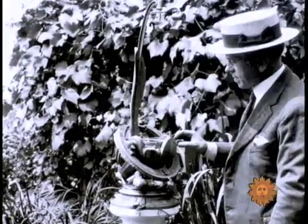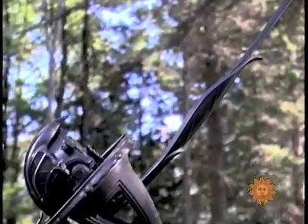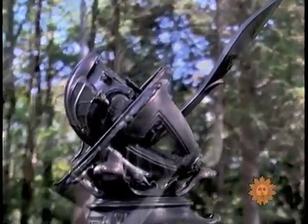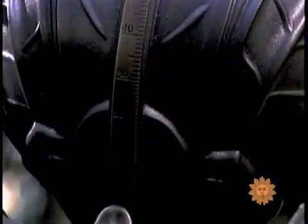Less than 20 were made. I was smitten by this marriage of art, beauty, and wonderful mechanical design.